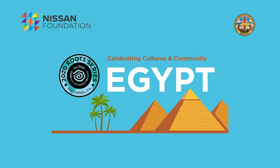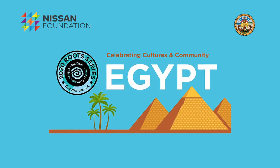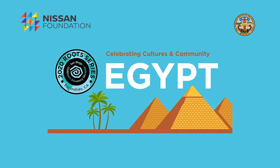Throughout the month of December, we will be exploring Egypt as part of our Roots series, sponsored by the Nissan Foundation and the County of San Diego.